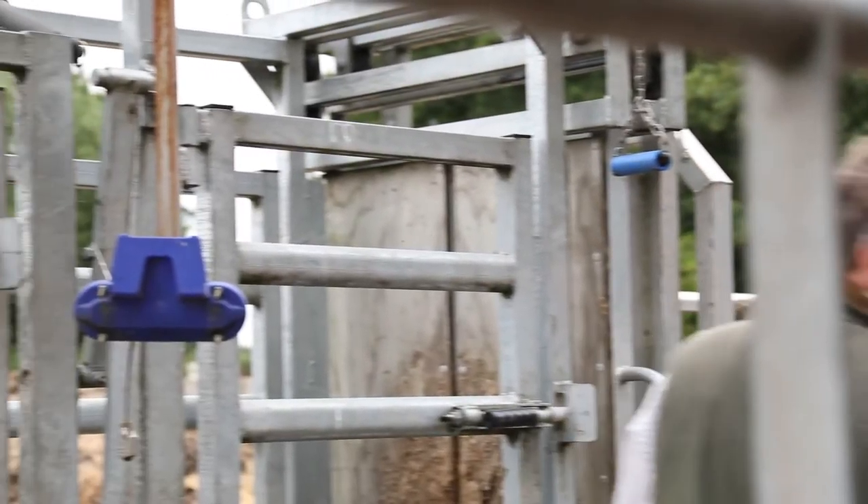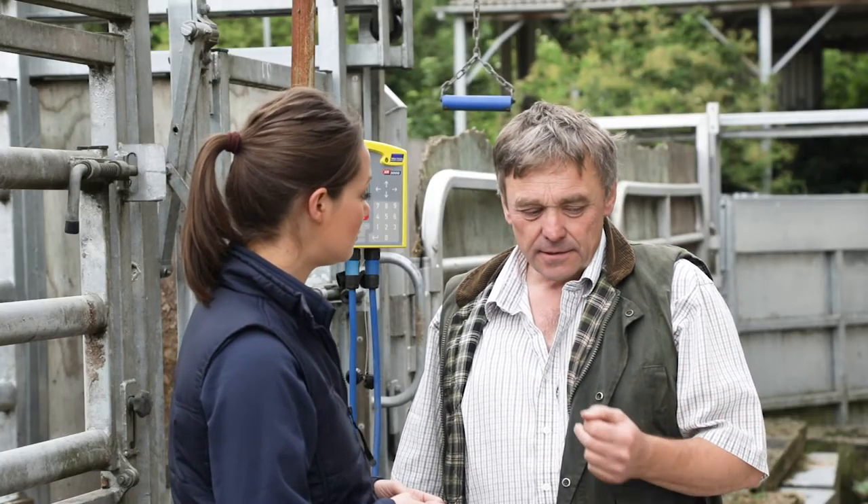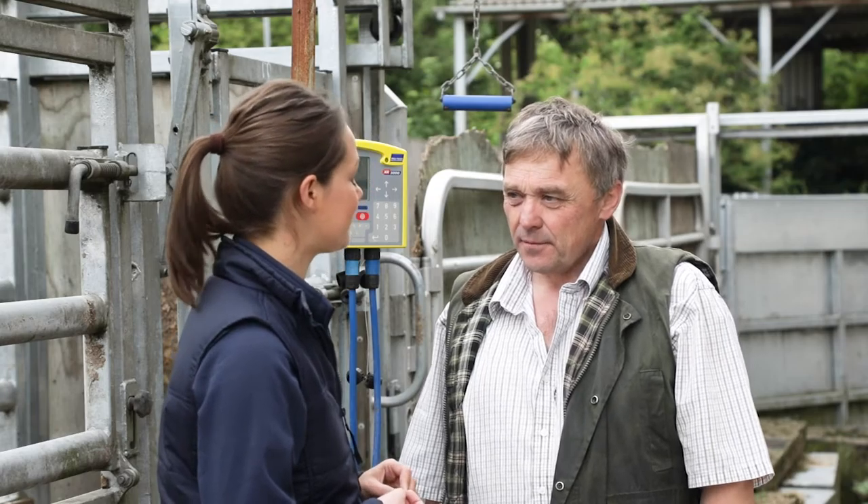We are here at Neil's handling facilities. Neil, can you just tell me a little bit about the data that you collect? So for the whole herd we collect data four times a year. We start with the calving — on day one the calves get an EID tag, they're weighed, and we record the details about the calving.